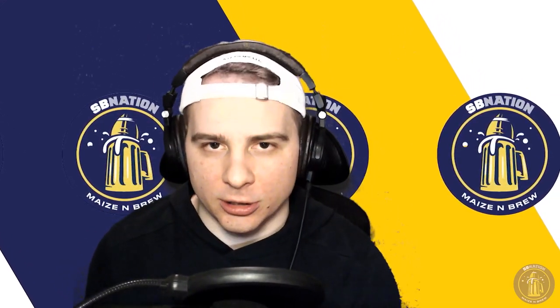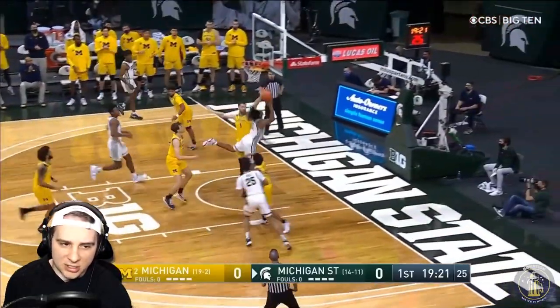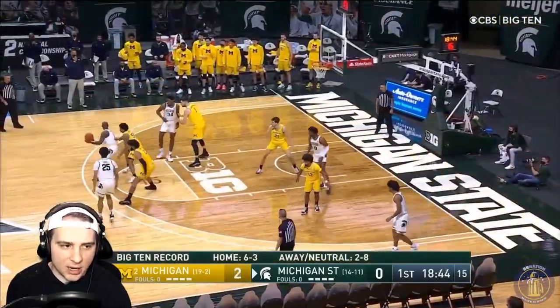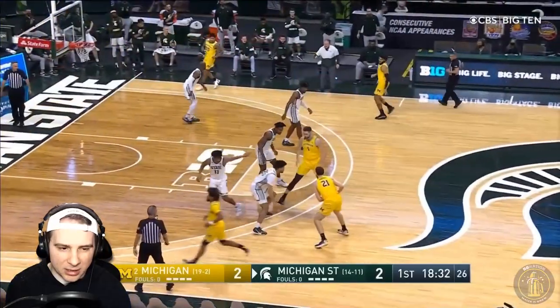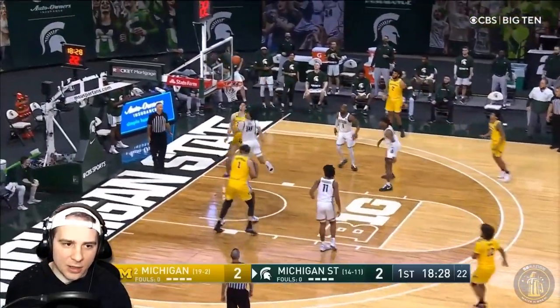Let's go right away — Hoggard, this is like the only clip of him. He was pretty much non-existent the rest of the game. Dickinson able to put that one in. Langford starts the 'what if we just shoot all difficult twos and make an insanely high clip of those' strategy. Michigan State able to get started on that.